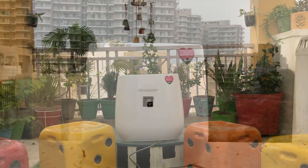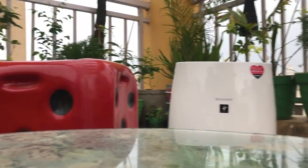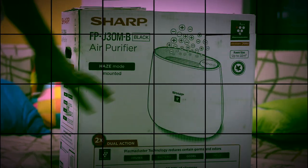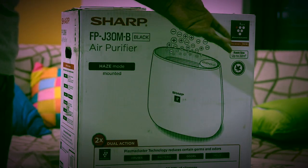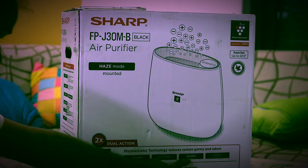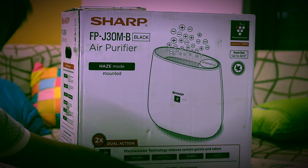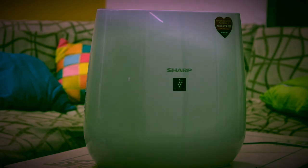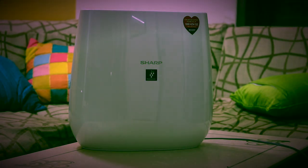Let's do an unboxing and see the Sharp air purifier. This is the Sharp air purifier model FP-J30MB. It covers around 200 square feet to cover your room. It has a great build with a shiny glossy plastic body.